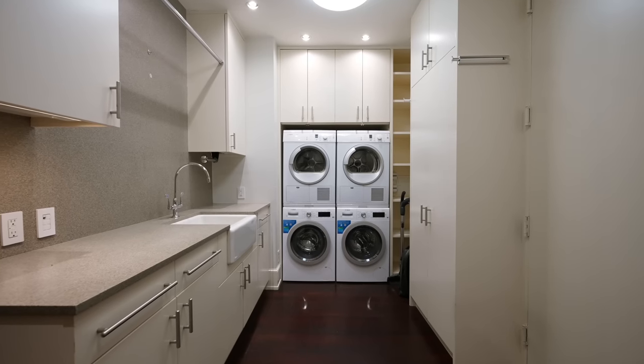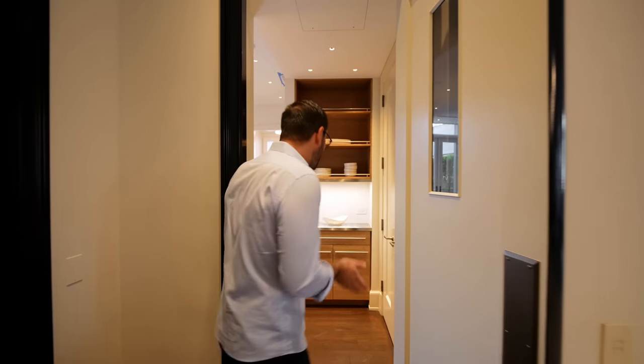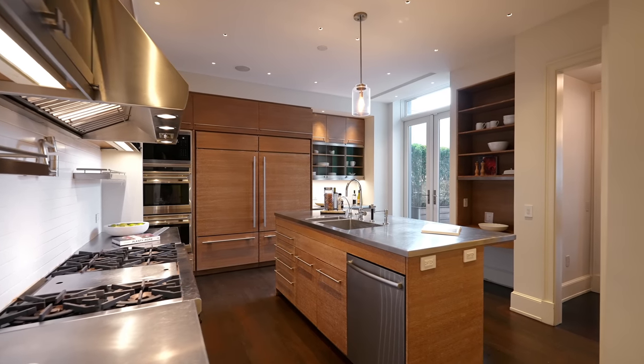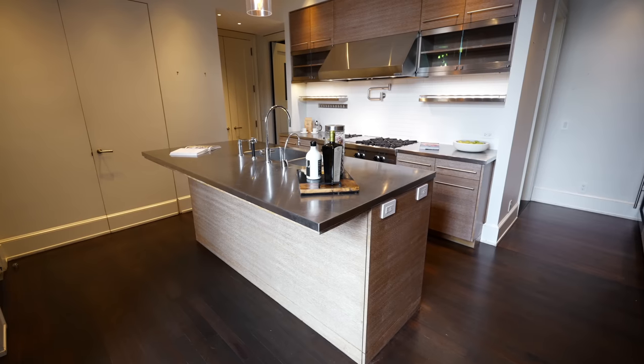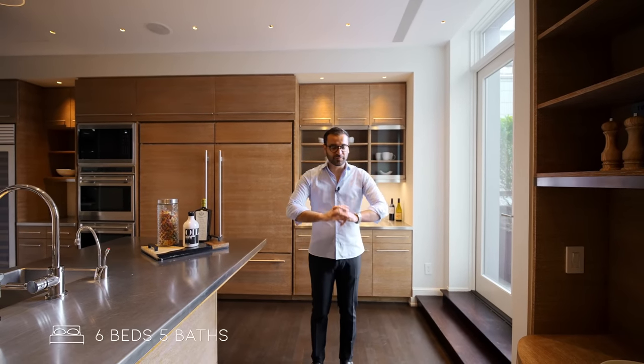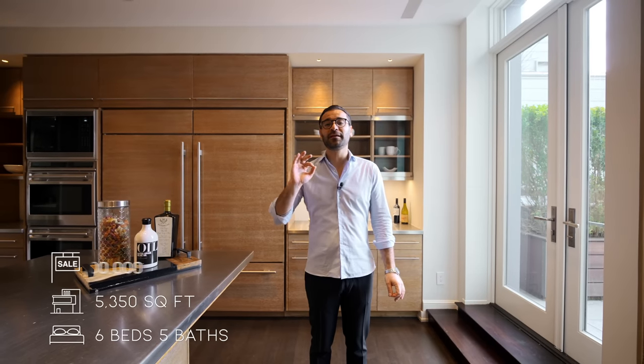This door here opens up to the laundry room — two washers, two dryers, plenty of cabinetry, definitely good sized. Now let's check out the kitchen. Warm wood cabinetry, stainless steel countertops, island in the center. The specs on this beautiful unit: six bedrooms, three full and two half baths, approximately 5,350 square feet of interior space, on the market for $18,500,000. Big thanks to listing agents Brett Mitchell and Leonard Steinberg for making this tour possible.